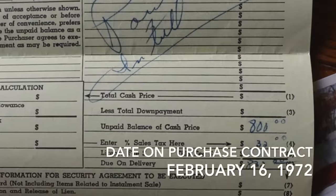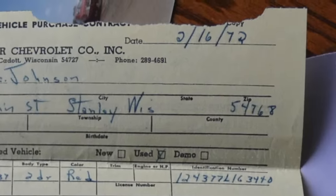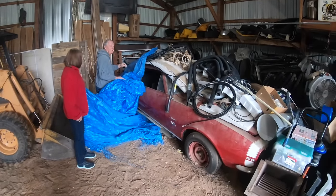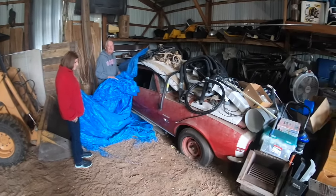I bought it in 1971. What I've found is there's only 1,138 produced with the L78.